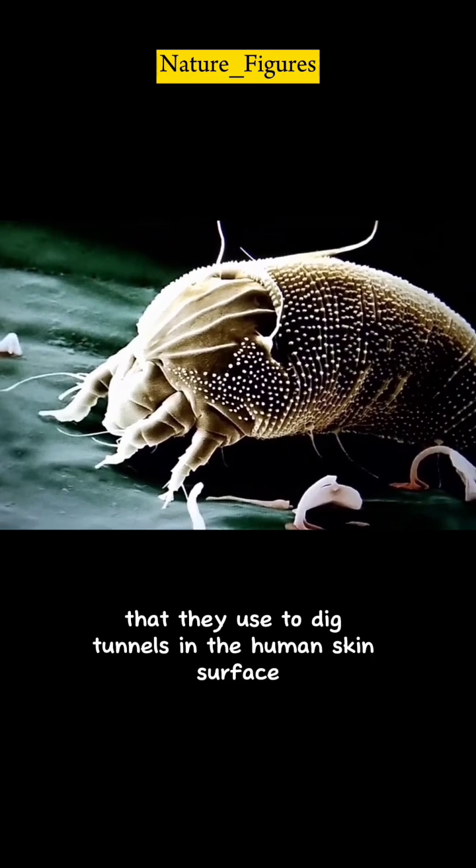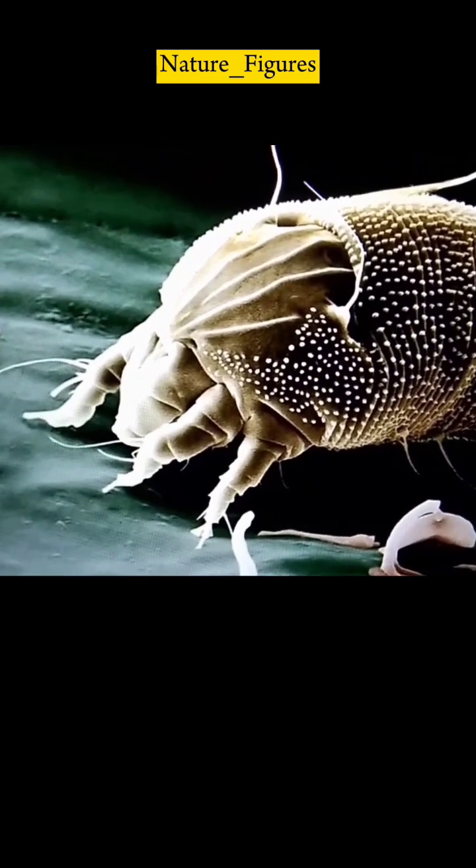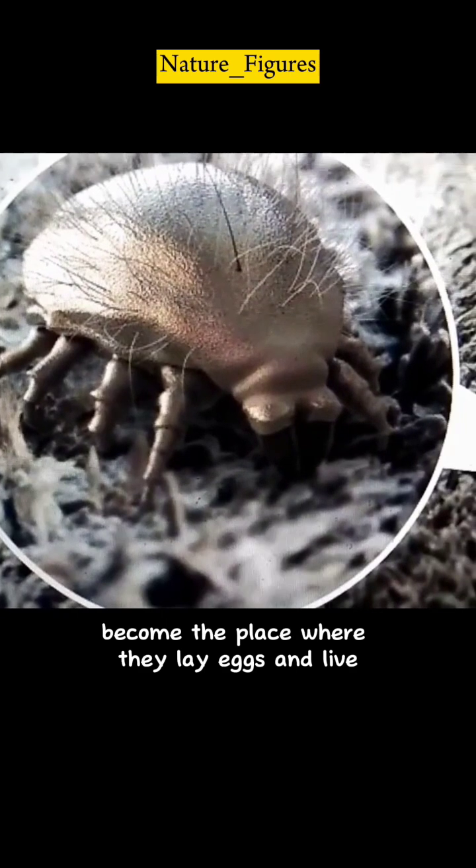They have strong claws that they use to dig tunnels in the human skin surface. These tunnels become the place where they lay eggs and live.